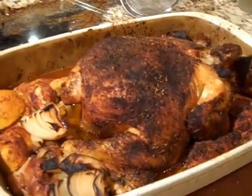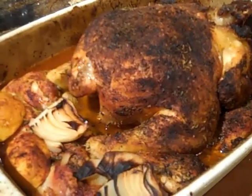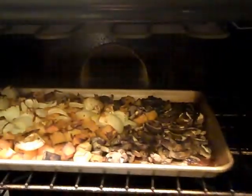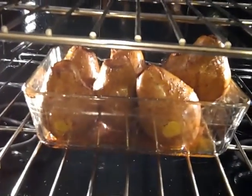This is the end product — look how roasty toasty this chicken looks! The roasted peppers, and then we're going to look in the oven at the vegetables that are all steaming up there. Oh, look at these pears!